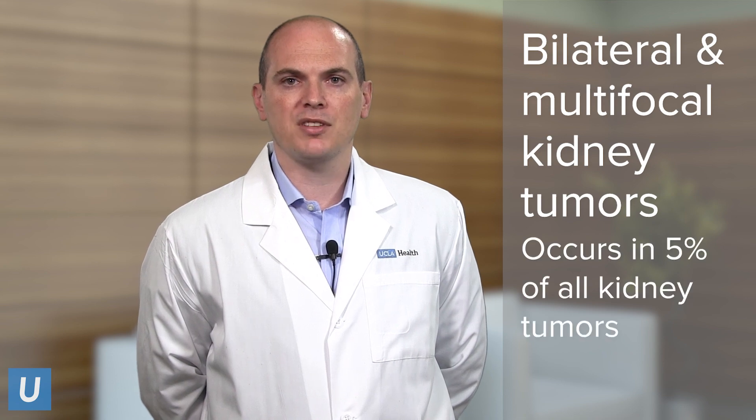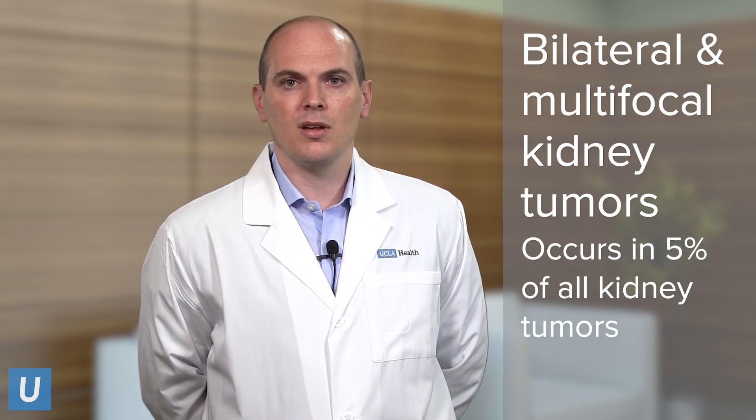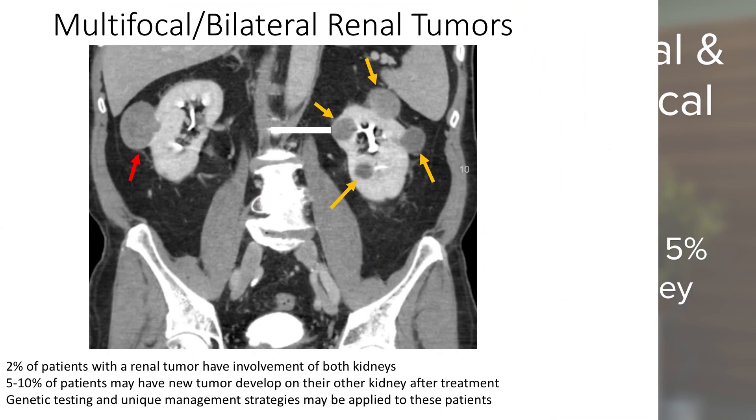This occurs in up to 5% of patients with kidney tumors. This is a very complex, challenging situation, and many patients and their physicians are unclear how to proceed with care.